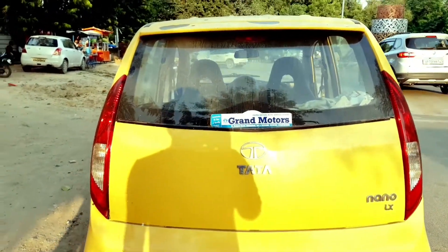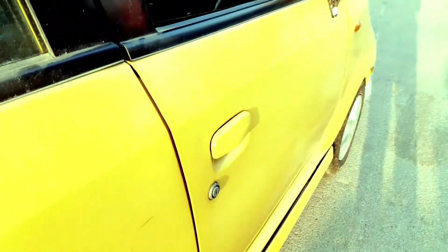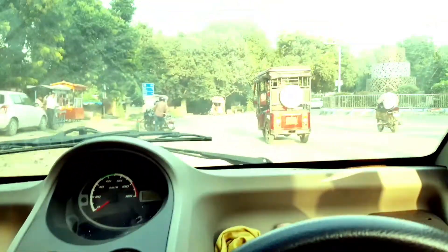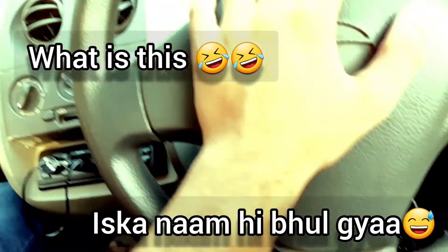This is the door handle — no request sensor, just a normal unlock key. This is how the meter console looks. The car feels quite spacious despite the size and the price — it's very spacious. This is the rear view mirror, not auto-dimming obviously given the price point. This is the gear lever, and this is the horn — nice horn. And this is the side view mirror.